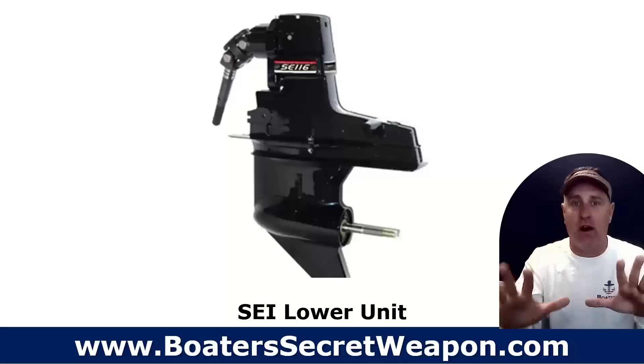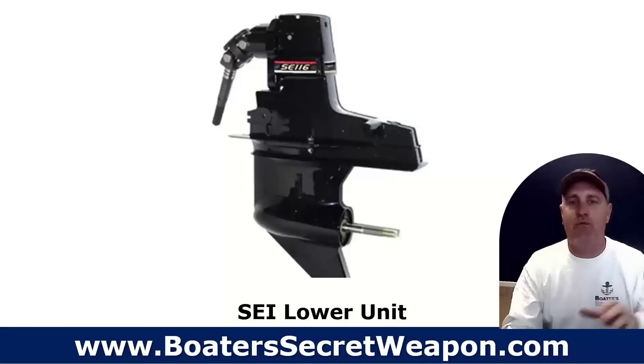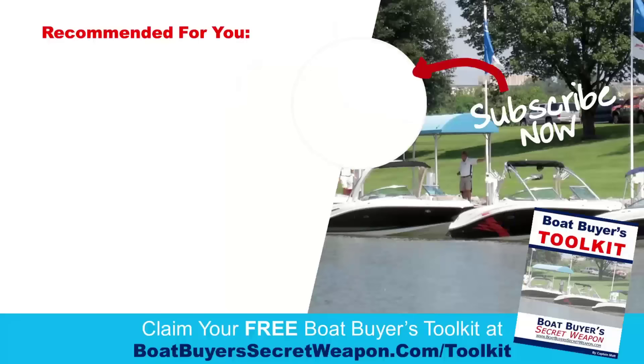If you've got other issues that you've run into as a buyer that you want to share, put them in the comments. If this was valuable for you, give it a thumbs up so that YouTube can show it to more people and help more people. If you're buying a boat, get our free boat buyer's toolkit — 40 pages, chock full of checklists, questions to ask, how to demo a boat on pontoons, bow riders, deck boats, center consoles, cruisers — it's all included in there.